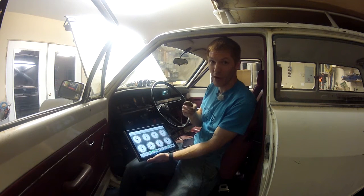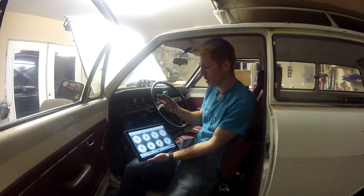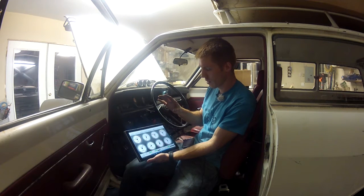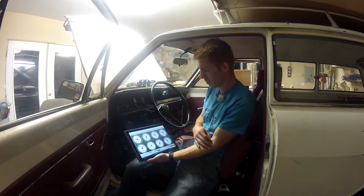I swear to you, that is the first time I have attempted to start this car. Absolutely serious — first time. It's running rich, about ten and a half to one.